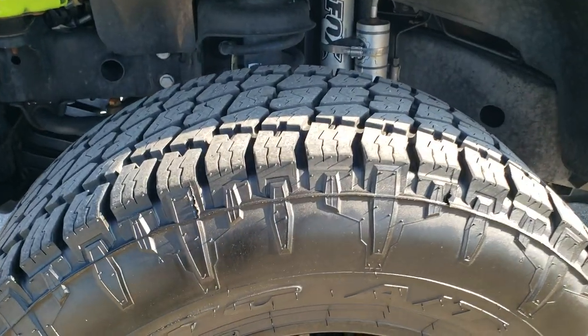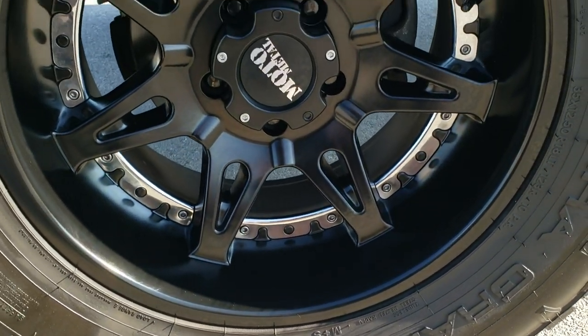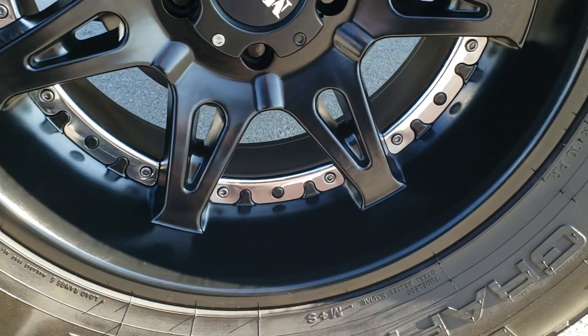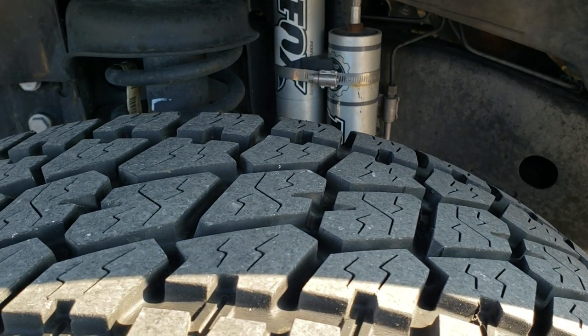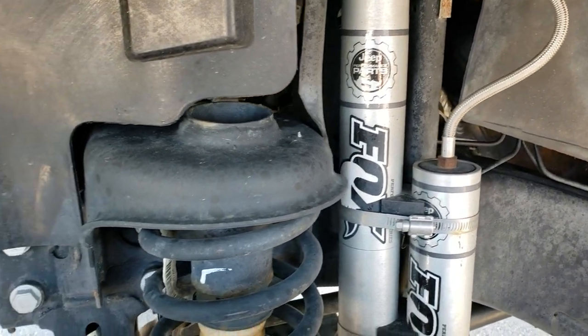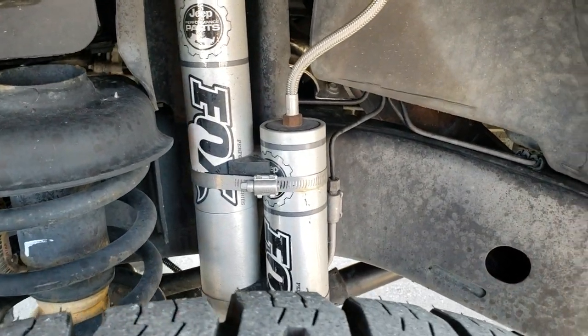It has Nitto Terra Grappler G2 tires. These are 35 by 12 and a half R18 LTs. It has Moto Metal painted black alloy rims that are in excellent shape — you don't see any scuffs or scrapes on them. These tires have probably 80-85% of the tread left on them. It has a Jeep factory suspension lift kit on it with the Fox shocks and reservoir.